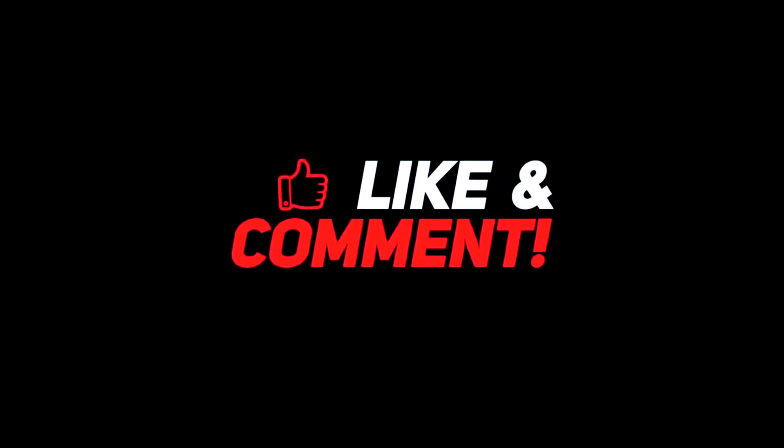Let me know your thoughts down in the comments section below. For more interesting content, give this video a thumbs up and don't forget to subscribe to the channel for more awesome content. Have a nice day and I will see you in the next video!